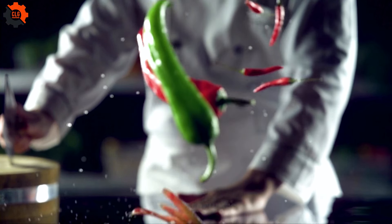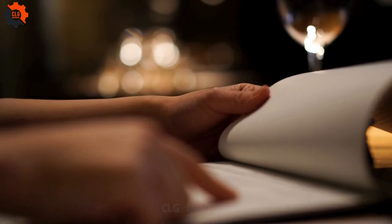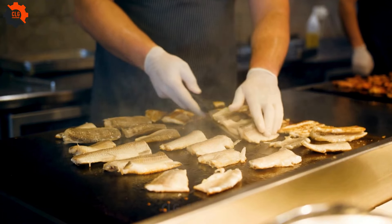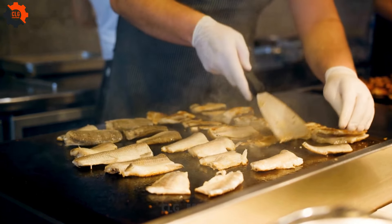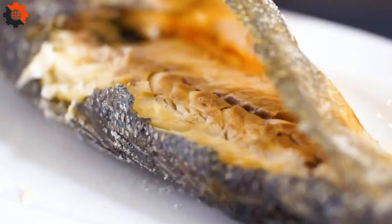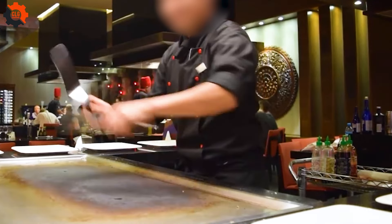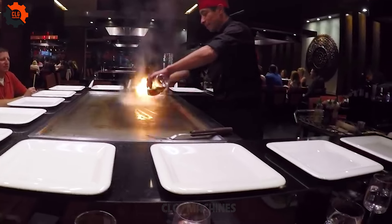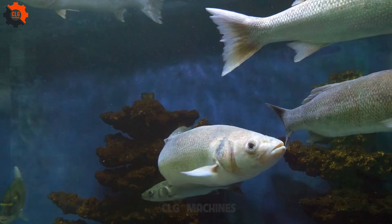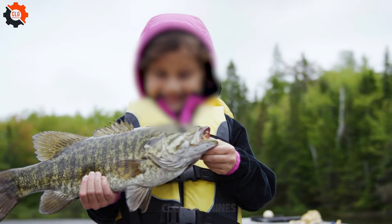American sea bass is celebrated for its rich flavor and buttery texture, making it a favorite in upscale dining establishments worldwide. Its success in luxury markets is due to its unique culinary characteristics and scarcity. With a delicate, moist texture that appeals to discerning palates, American sea bass is delicious and relatively rare, enhancing its allure. Its limited availability further elevates its status as a premium product. Additionally, American sea bass is a rich source of omega-3 fatty acids and high-quality protein, attracting health-conscious consumers willing to pay a premium for nutritious gourmet options.